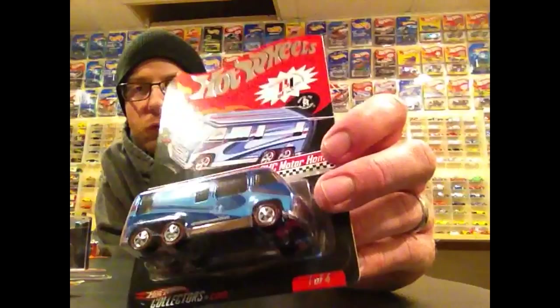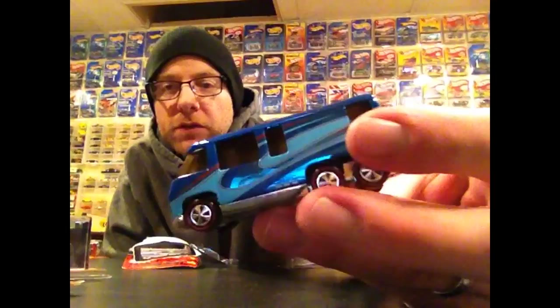I also got this GMC Motorhome — I kind of collect this casting, I dig it. This one is numbered 8,029 out of 9,282. I already have it carded, so I put a lowball bid on this one on eBay and ended up winning. The paint on this thing is just gorgeous — we'll take a real close look at that in the second half of the video.